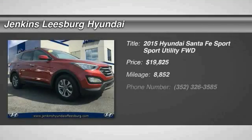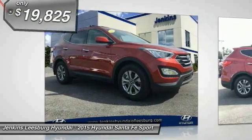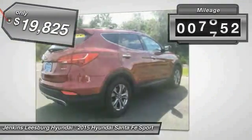The 2015 Santa Fe. Style, quality, performance, value — need we say more? And is priced below $20,000. This vehicle has less than 9,000 miles.